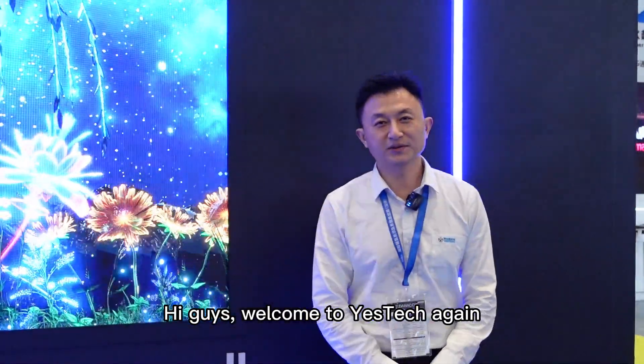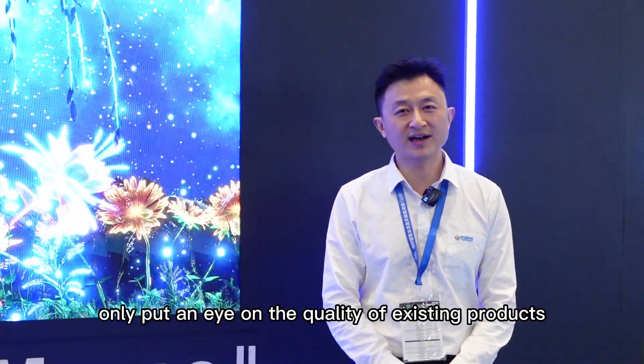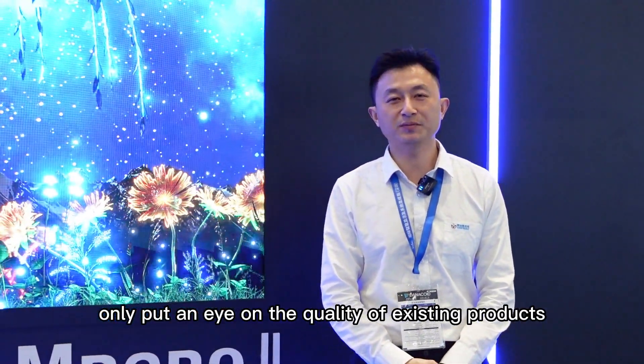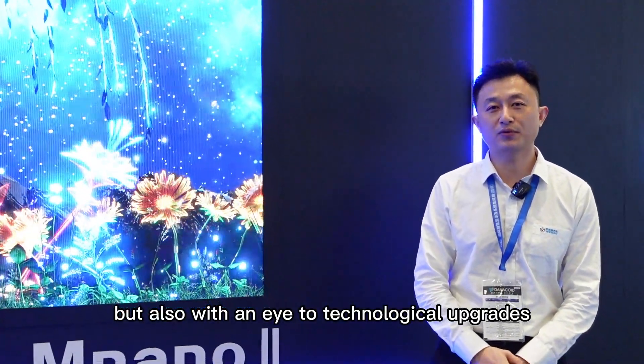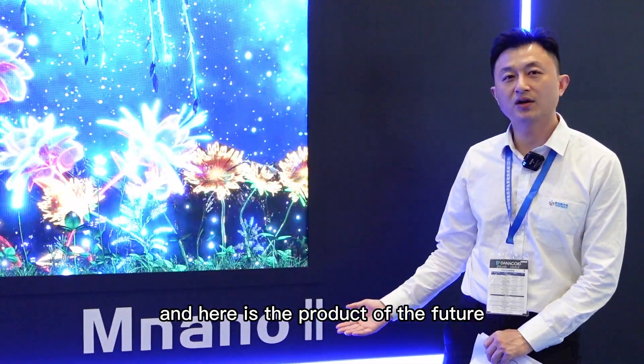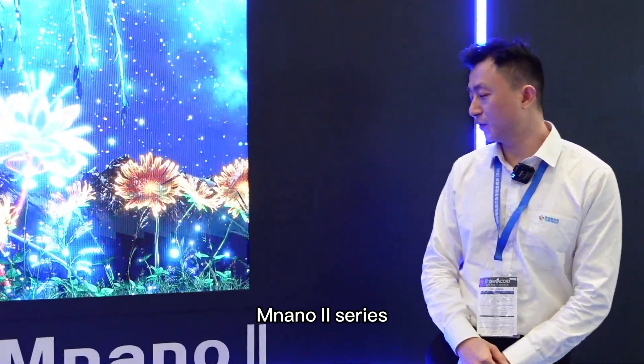Hi guys, welcome to YesTag again. Our company not only puts an eye on the quality of existing products but also on technological upgrades. And here is the product of the future, the next generation — the N-nano 2 series.